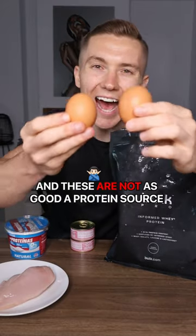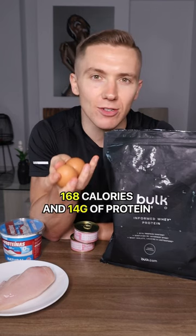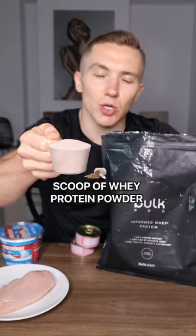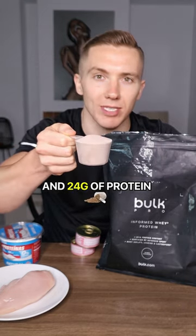Next up we have two eggs — these are not as good a protein source as the others, but between the two there is 168 calories and 14 grams of protein. And last up we have a 30 gram scoop of whey protein powder, which has 114 calories and 24 grams of protein.